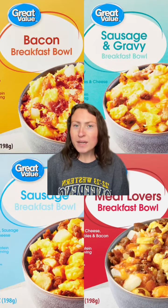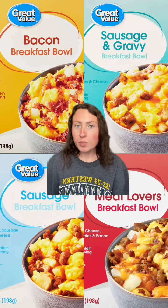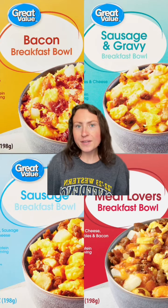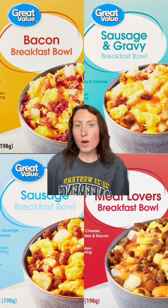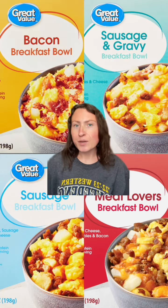And finally, heading back to the frozen section — Great Value offers breakfast bowls, which are just like Jimmy Dean's. They've got four different kinds and they're a nice blend of all those good breakfast flavors in one. These make for a super fast and easy breakfast. I'll stop there, but let me know if you've had any of these items and if you want a part two.